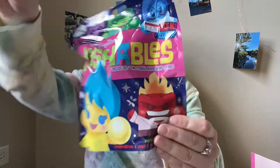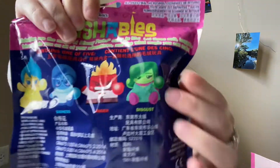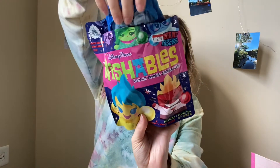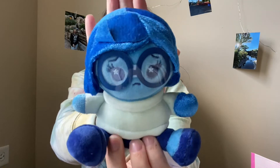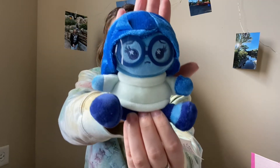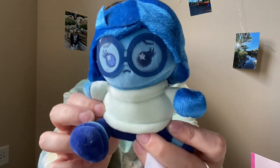Let's get started with the Wishables. If you haven't seen these before, these are the Inside Out ones — they have Joy, Sadness, Anger, Disgust, and Fear. I really like this movie and I don't care who I get, I'm just hoping I don't get doubles. Let's open up the first bag — oh my gosh, it's Sadness! She is just so adorable. Her cute little glasses are so cute.